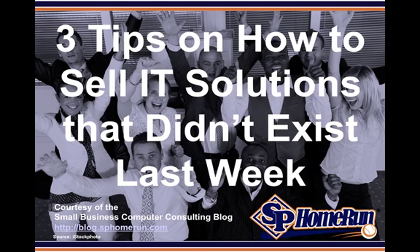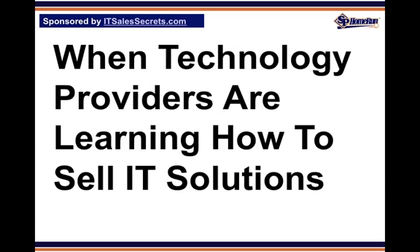Three tips on how to sell IT solutions that didn't exist last week, courtesy of the Small Business Computer Consulting Blog, which you can find at blog.sphomerun.com.